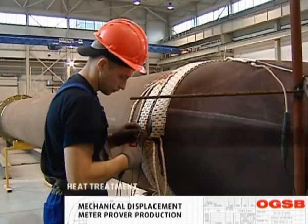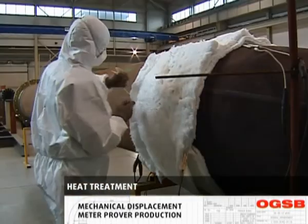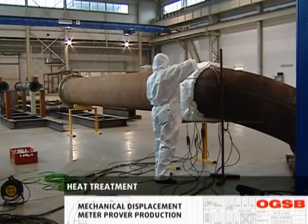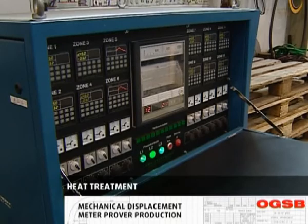Heat treatment is utilized to relieve stress from welds as required by the applicable code or standard. Heat treatment could be performed on site or in a special chamber. Preheating is maintained via electrical elements. Preheating, holding and cooling are controlled by a special controller unit.